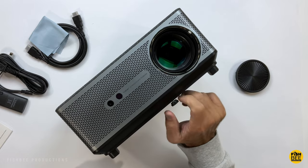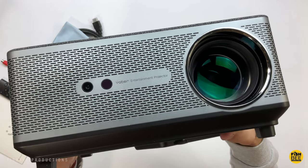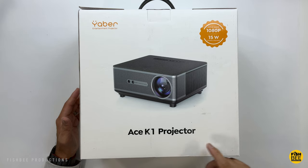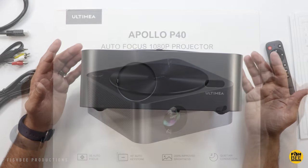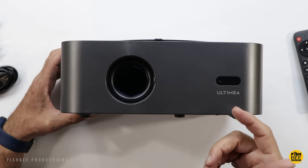I've reviewed quite a few projectors on the channel now, and I thought it might be a good time to compare two of the better ones I've tested so far: the Yeaber Ace K1 and the Apollo P40 by Altamia. I'll leave links down below with current pricing and more information on each projector.